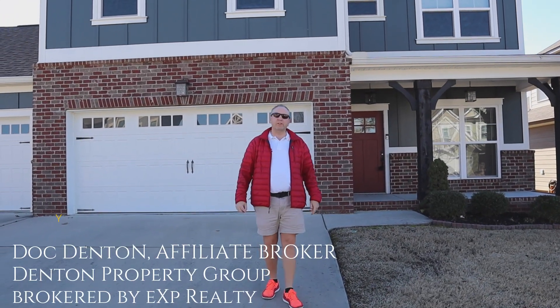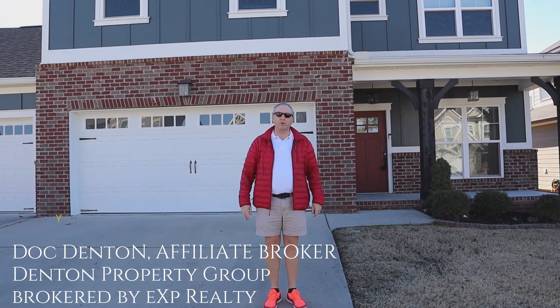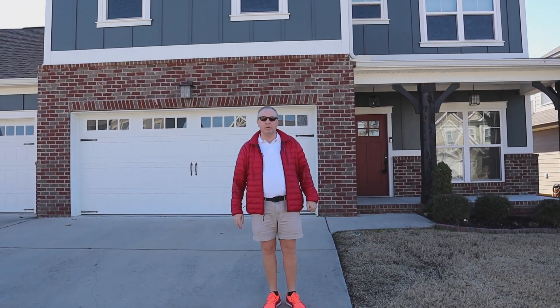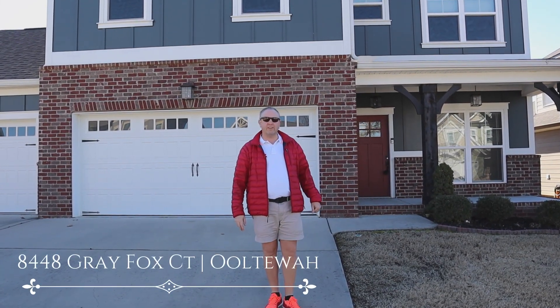Welcome back to our channel. I'm Doc Denton with EXP Realty, Denton Property Group. Here at our listing in Creekside at Hampton Meadows, we're at 8448 Gray Fox.